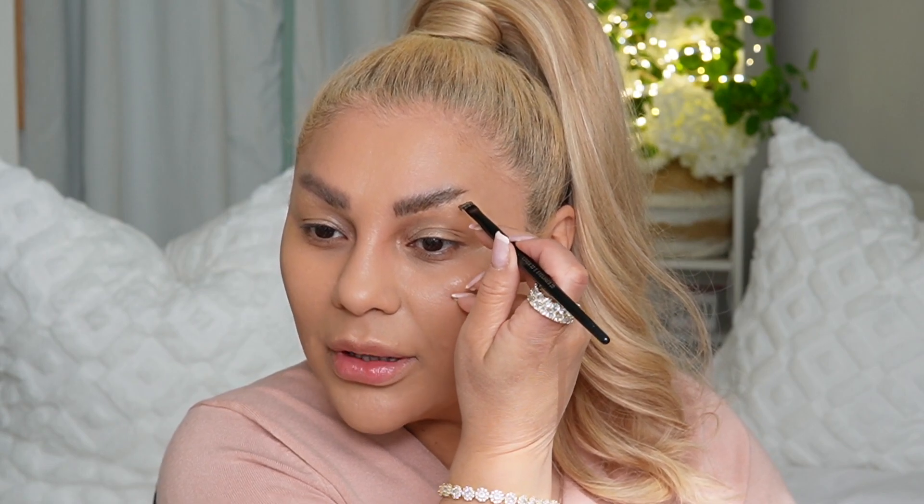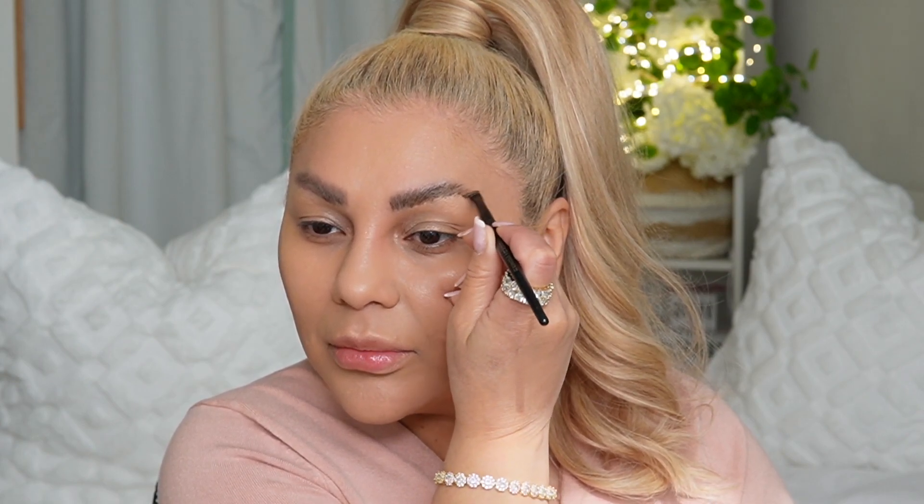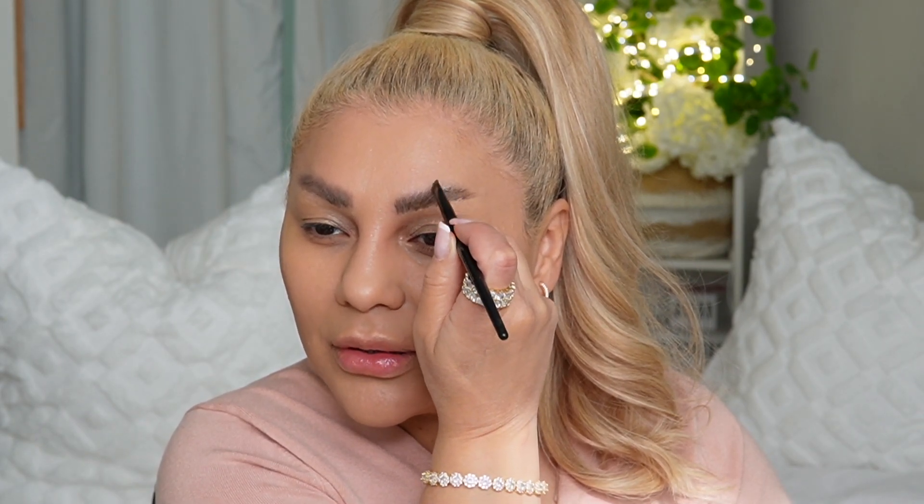Eyebrows are one of my thorns in my side — I talk quite a bit about eyebrows here because I'm always searching for something that will help them. At the moment I'm thinking these products are super good. I'm going to finish up with the Benefit on this side.